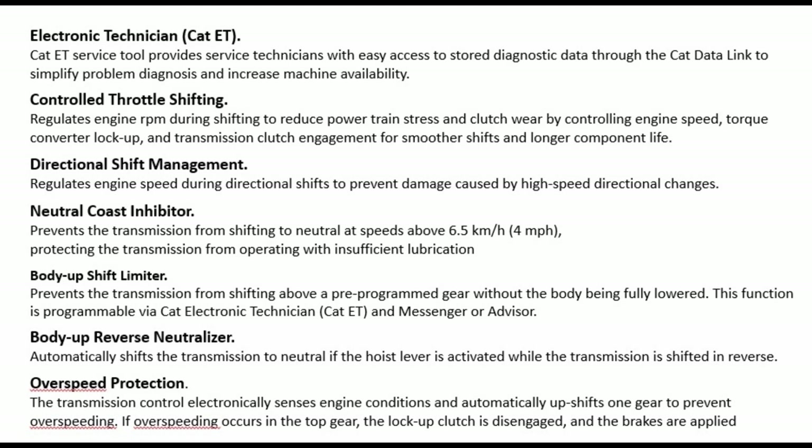Body-up reverse neutralizer: automatically shifts the transmission to neutral if the hoist lever is activated while the transmission is shifted in reverse. Over-speed protection: the transmission control electronically senses engine conditions and automatically upshifts one gear to prevent over-speeding. If over-speeding occurs in the top gear, the lockup clutch is disengaged and the brakes are applied.